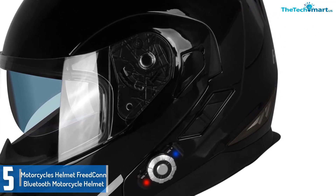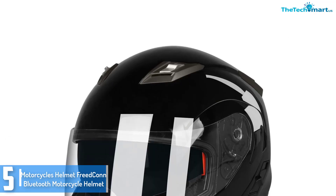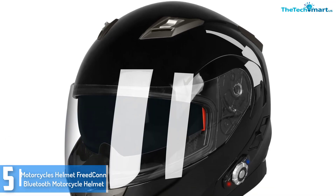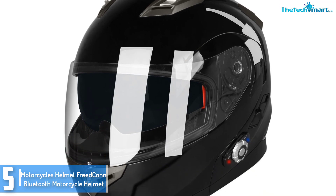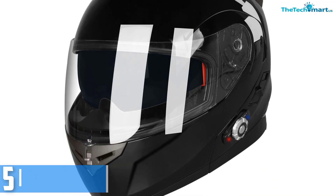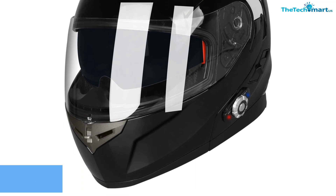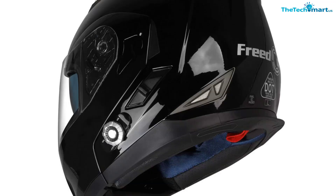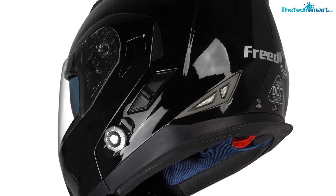The Bluetooth helmet comes with typical Bluetooth connectivity, which permits connection with a music player, GPS, and cellular phone, amongst others. In order to supply awesome offerings, it employs a wonderful engineering generation. This is all you want in case you want to stay entertained and contact other motorists as you trip.